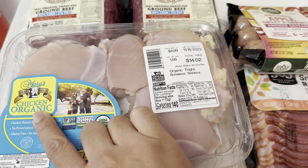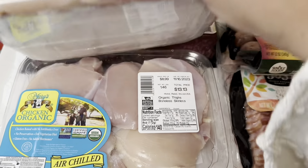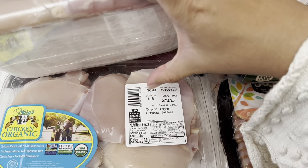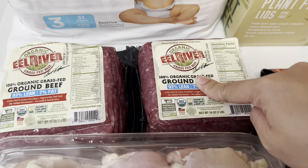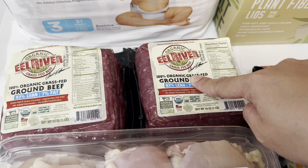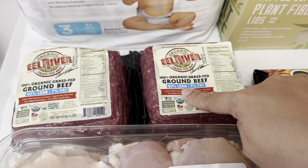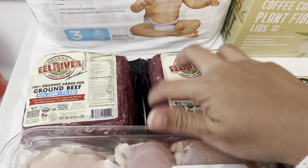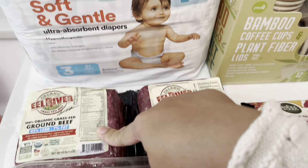We love getting Mary's Organic Chicken. This one is $13.13, also at $8.99 per pound. We also got two packs of Eel River organic grass-fed, grass-finished beef — 93% lean, 7% fat. I'm thinking of using one for pasta, for spaghetti or lasagna, and the other one for the chili.